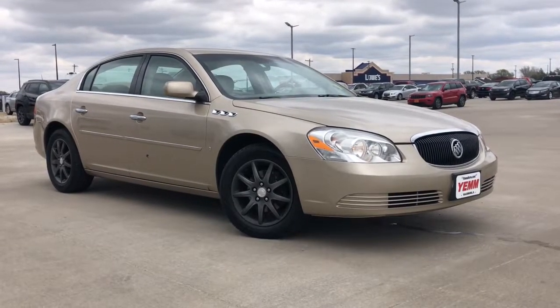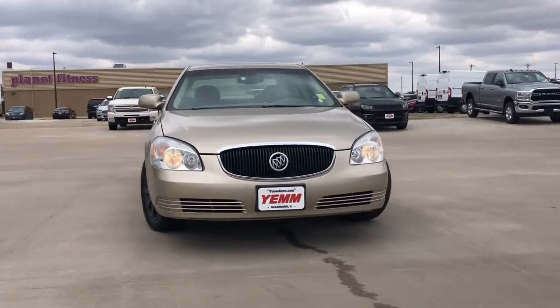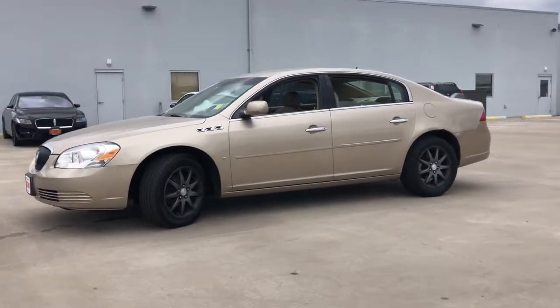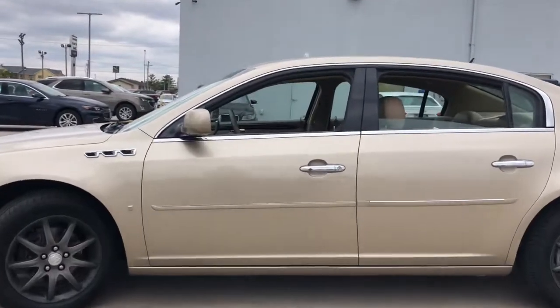You will be amazed by this 2006 Buick Lucerne. With less than 150,000 miles on the odometer, this vehicle stands out from the rest. Prepare to take your driving pleasure to new heights and enjoy the best of modern efficiency and style.